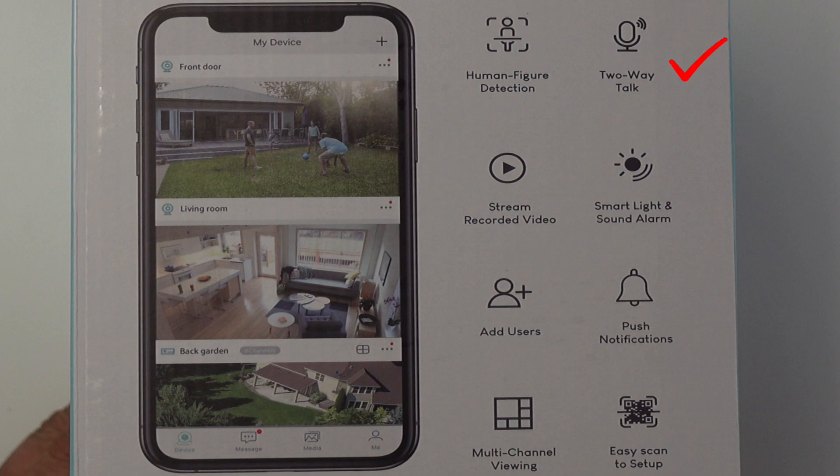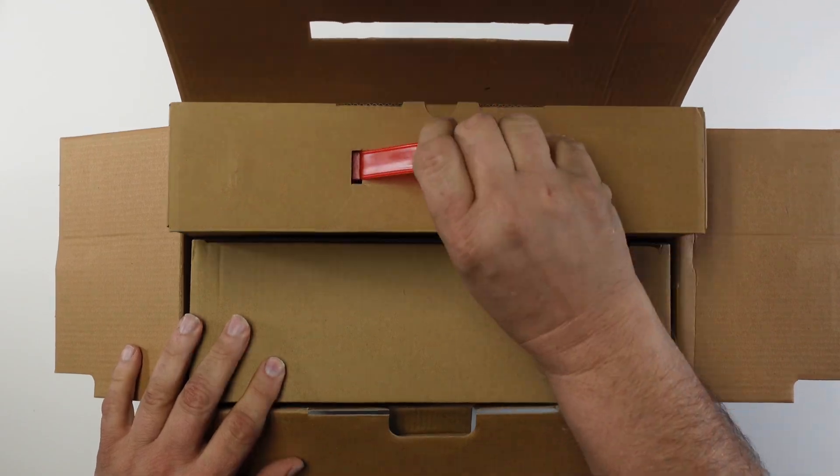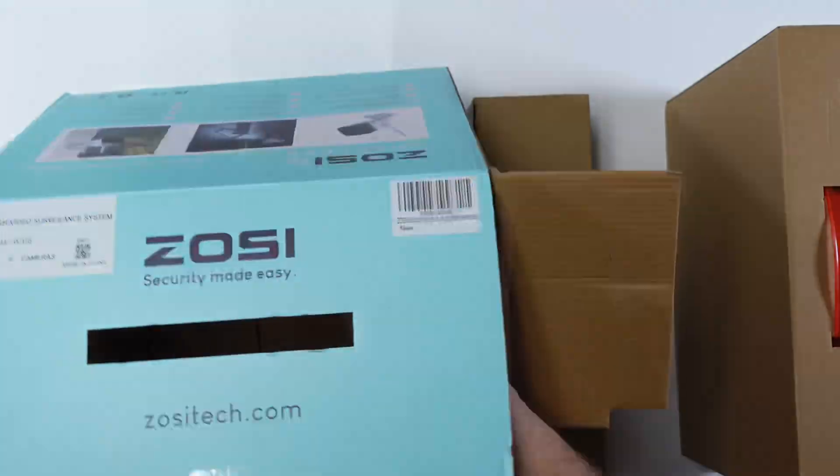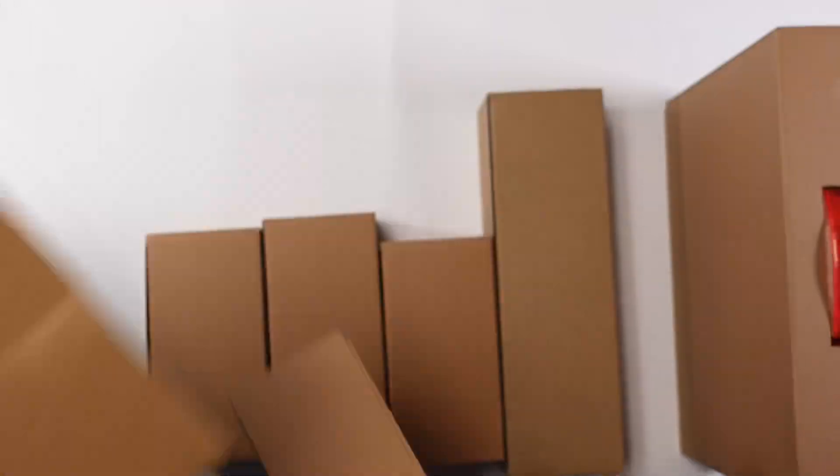It's two-way talk. Smart light will turn on and sound an alarm. Push notifications go to your phone, tablet, or email. It also has easy QR scan setup. Opening up the main box, I'm pulling out six boxes — I'm not going to go through all four camera boxes because they're identical.